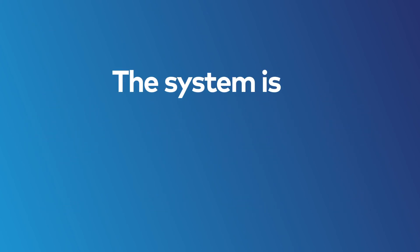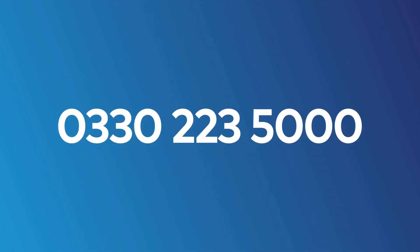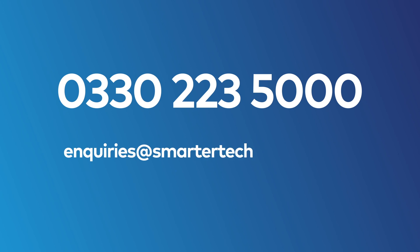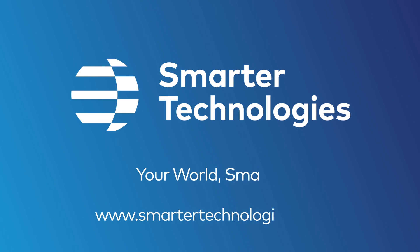The system is smart, simple to install, and cost-effective. To maintain your business's regulatory compliance, get in touch on 0330 223 5000 or email us at inquiries at smarter technologies dot com. Smarter Technologies — Your world. Smarter.